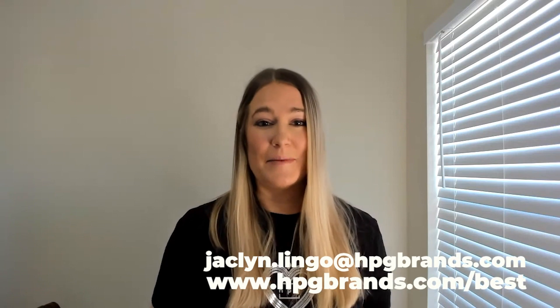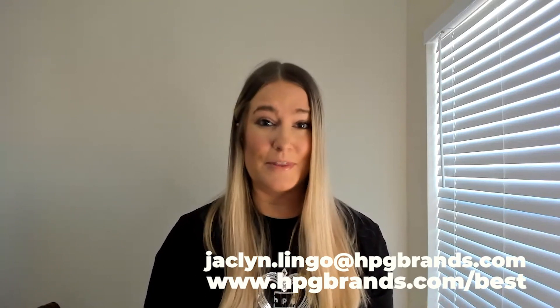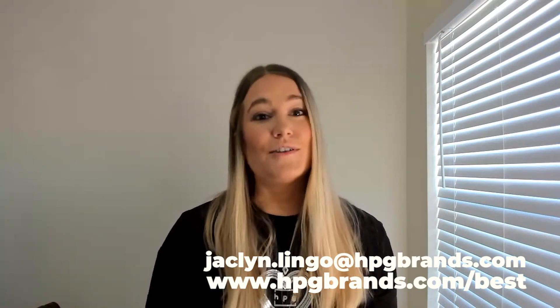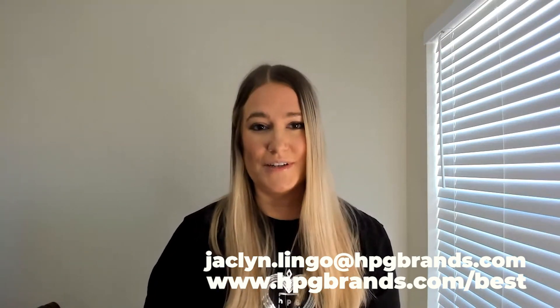Thanks guys for watching. That's what's new for 2023 from Best Promotions. Check out the email they're going to drop in — that's my email address. Feel free to email me with any questions you have. Also, the link to our website is going to be there, and check out the link in the description as well. Thanks!